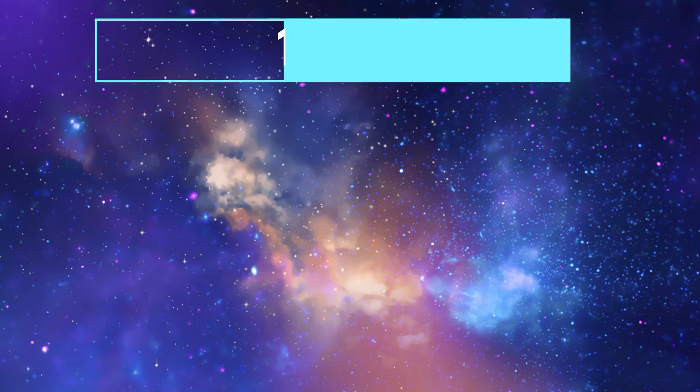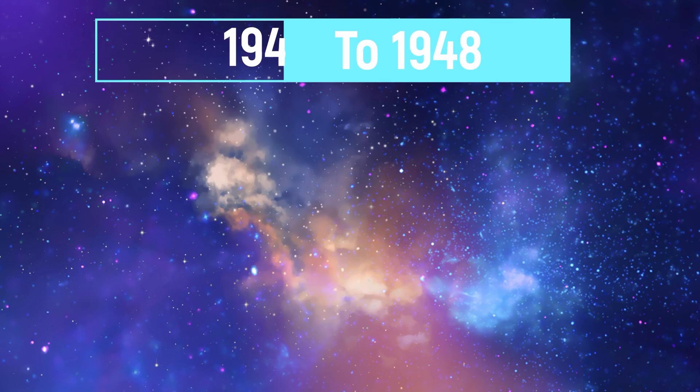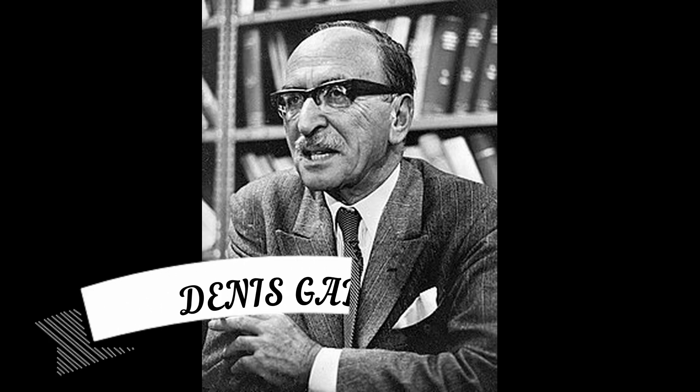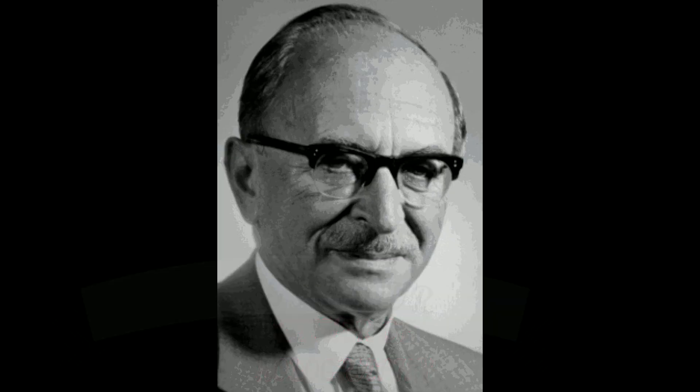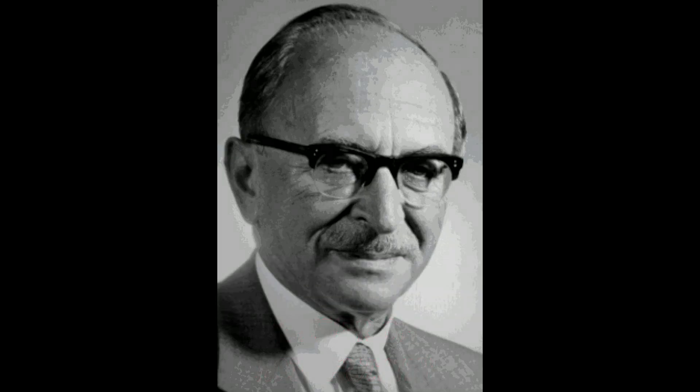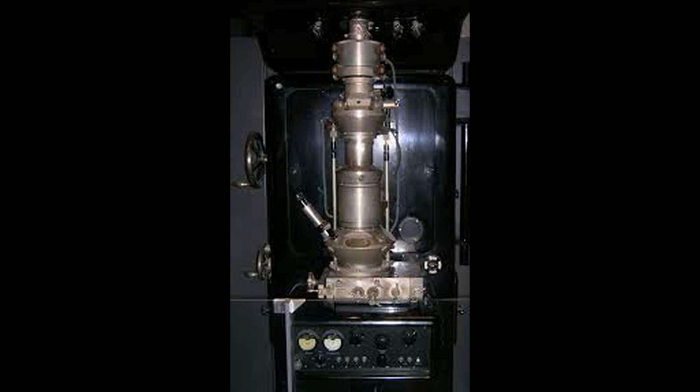Holography was invented between 1947 and 1948 by Dennis Gabor. He started work on holography in a laboratory of an electrical engineering company where Gabor was working to improve the electron microscope.